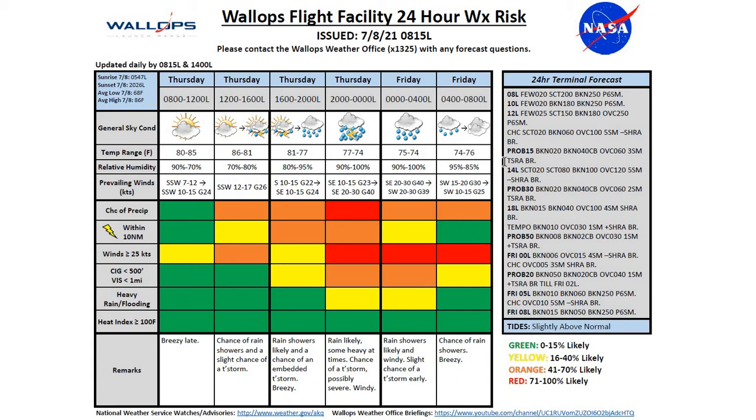Moving into our 24-hour terminal forecast, we're going to see increasing cloud coverage this afternoon mainly in the mid-levels. Once rain shower activity moves in, especially after 1800 local this evening, we'll see lower ceilings below 3,000 feet and most likely below 2,000 feet. Thunderstorm chances: 15% around noon to 1400 local, 30% from 1400 to 1800, 50% between 1800 and midnight, and 20% from midnight to 0200. We'll see clearing by Friday 0800 local as rain showers move off to the northeast.